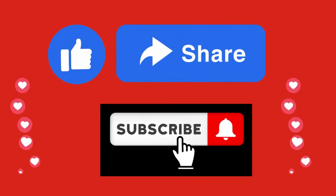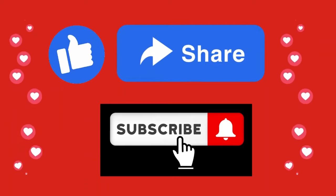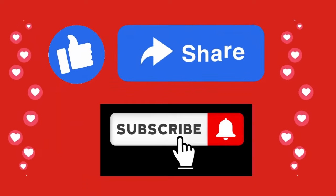If you enjoyed this video, please like, share, and subscribe to keep our channel growing. Thank you very much, and have a wonderful day.